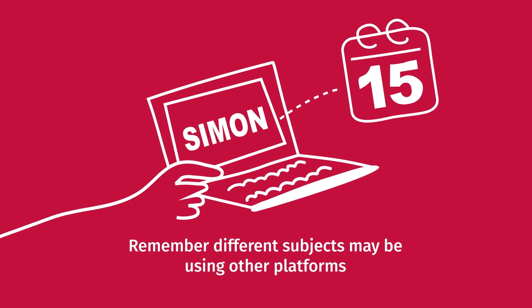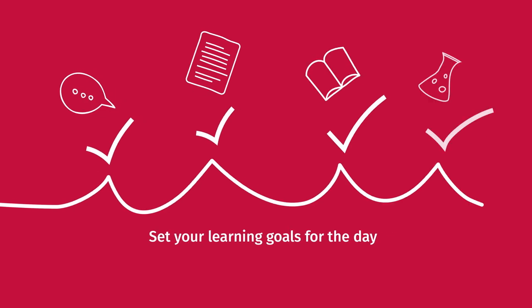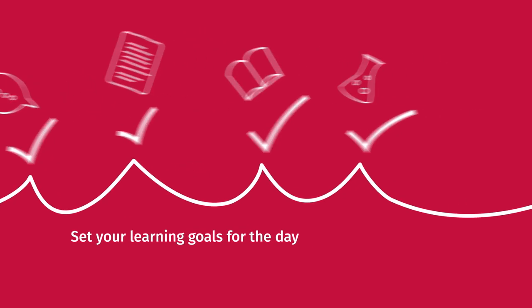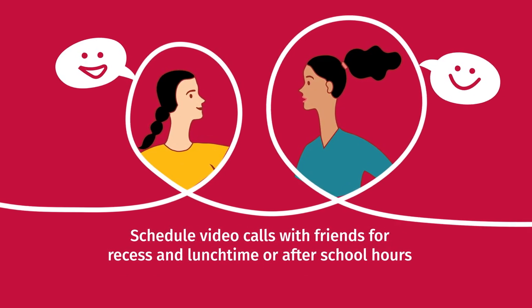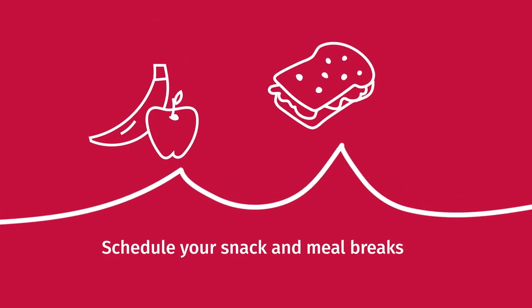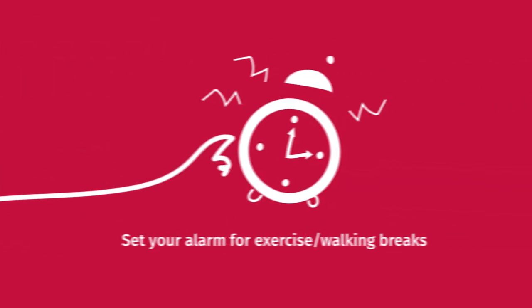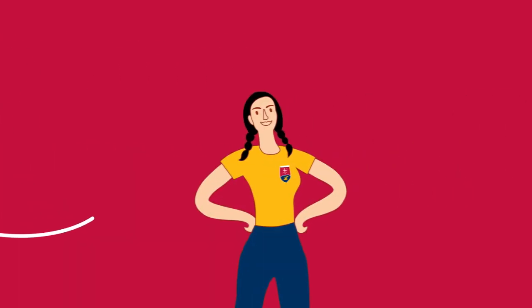Remember, different subjects may be using other platforms. Set your learning goals for the day. Schedule video calls with friends for recess and lunchtime or after school hours. Schedule your snack and meal breaks. Set your alarm for exercising and walking breaks. At the end of the day, reflect on what you have learnt.